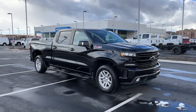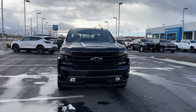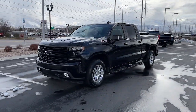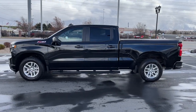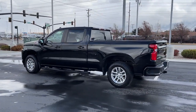Look no further than the 2019 Chevrolet Silverado 1500. With less than 25,000 miles on the odometer, this vehicle stands out from the rest. The Chevrolet Silverado 1500, the full-size pickup that's strong, quiet and dependable with the latest technology to keep you connected while you get the job done.